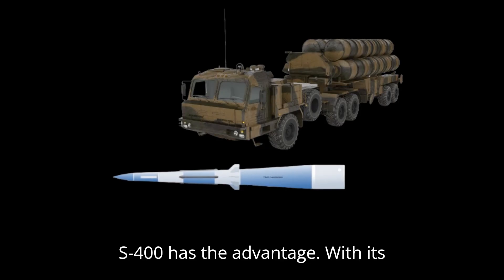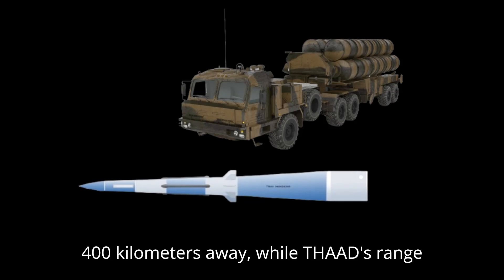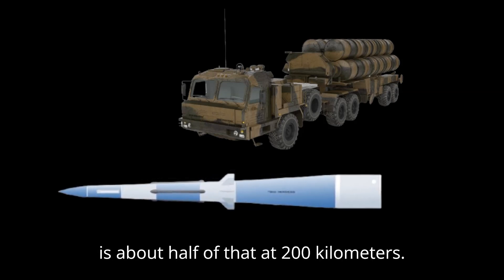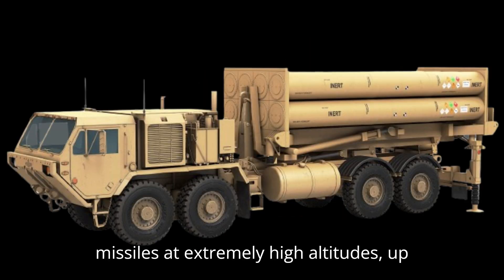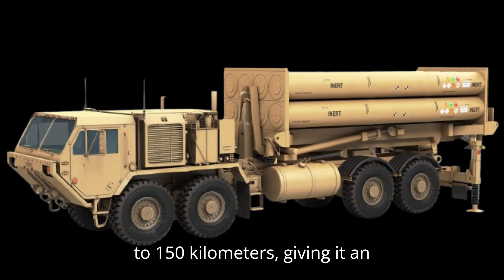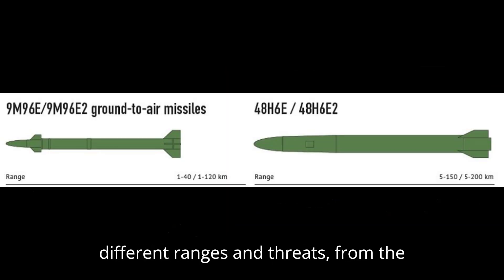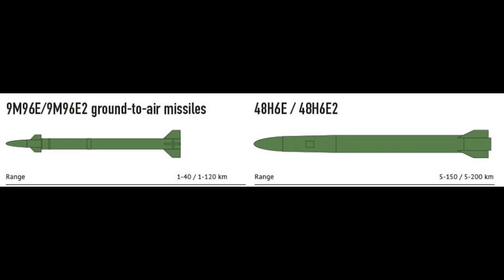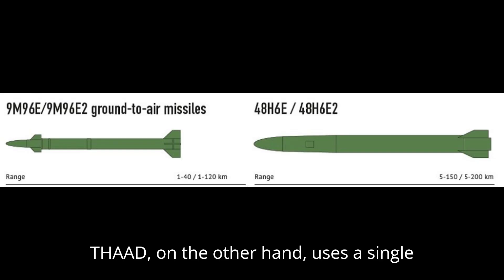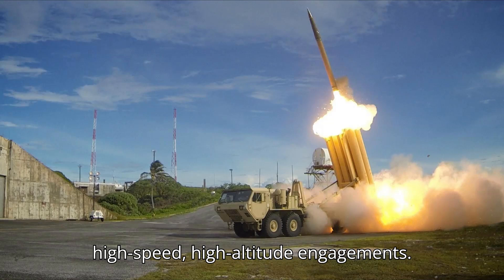When it comes to range, the S-400 has the advantage. With its 40N6 missile, it can target threats up to 400 kilometers away, while THAAD's range is about half of that at 200 kilometers. But THAAD's strength lies in its altitude — it can intercept ballistic missiles at extremely high altitudes, up to 150 kilometers, giving it an edge in the upper atmosphere. The S-400 has an array of missiles for different ranges and threats, from the 40N6 for long range to the 9M96 for shorter ranges. THAAD, on the other hand, uses a single type of missile — the hit-to-kill interceptor — designed specifically for high-speed, high-altitude engagements.